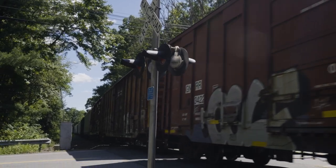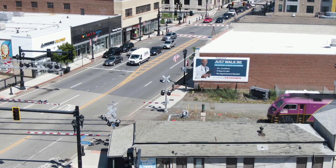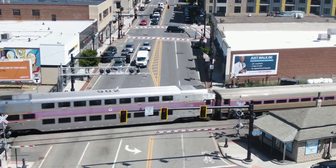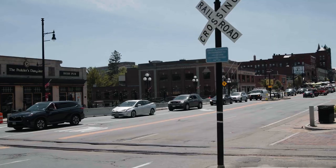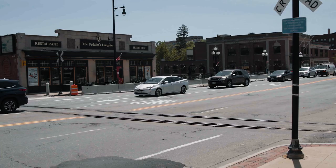Where is the emergency notification system applicable? At highway rail grade crossings — that's a location where a highway, road, or street and the railroad right of way cross at the same level, within which are included the railroad tracks, highway, and traffic control devices for highway traffic traveling over the railroad tracks.